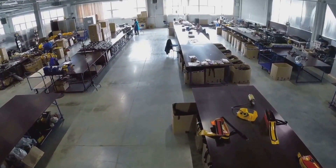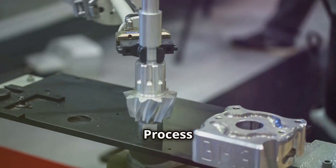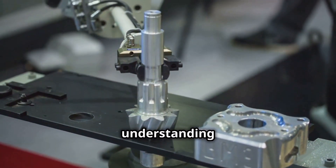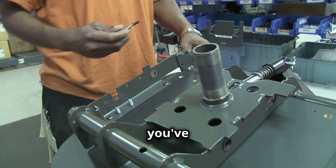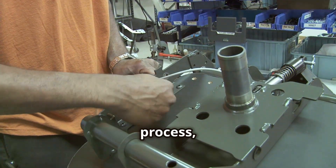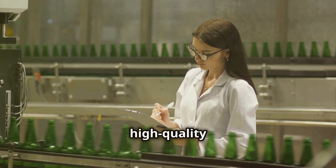Now that we've got a safe and tidy workspace, principle two: process capability. It's all about understanding what your process can achieve — not just what it can achieve once. Once you've got a handle on that, you can start to fine-tune your process, reduce variability, and crank out consistent, high-quality products.